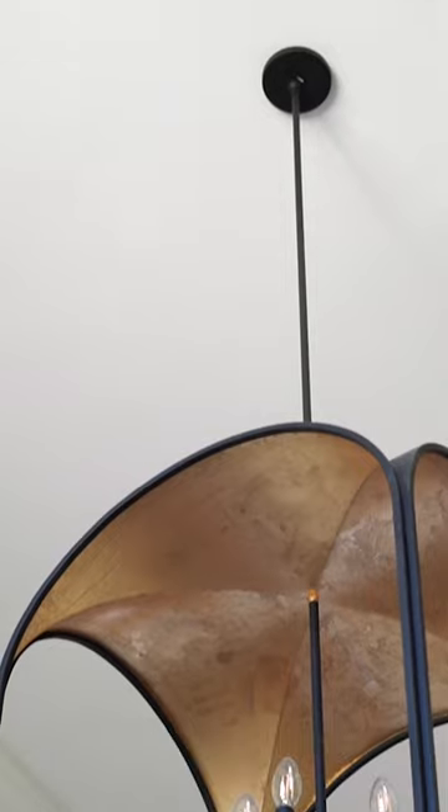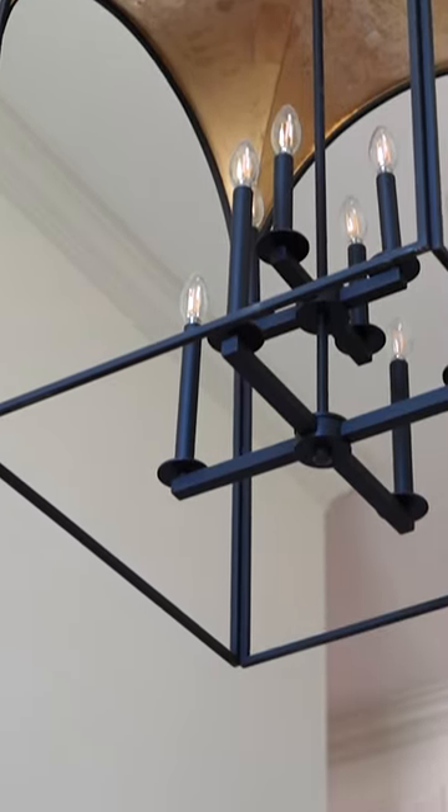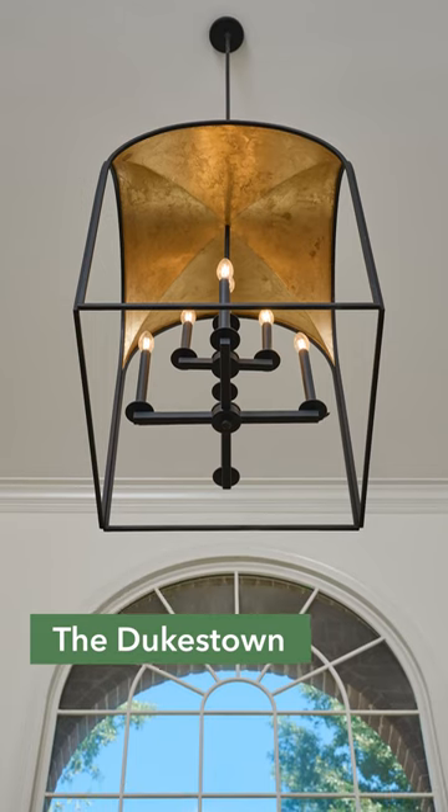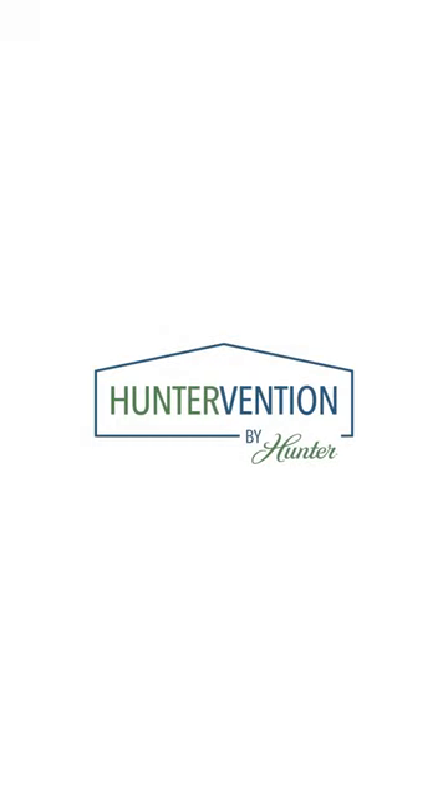A great way to elevate your entryway is with pendant lighting. For this home, we chose the Dukestown to match the family's upscale, modern taste. Huntervention — a simple change with a big impact.